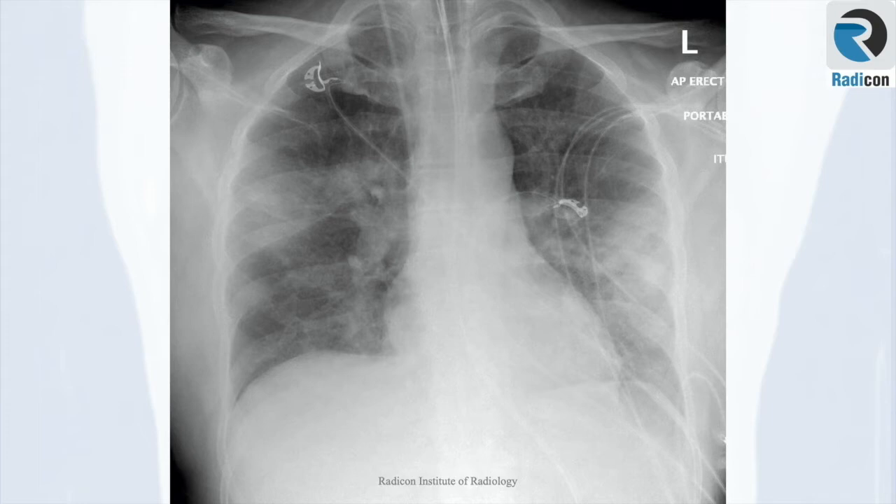Consolidation literally means filling up of airspace. Normally it happens in one of four cases: first, pus in the cases of pneumonia; second, water as in pulmonary edema; third, blood in cases of pulmonary hemorrhage; and fourth, cells or soft tissues in cases of tumour.